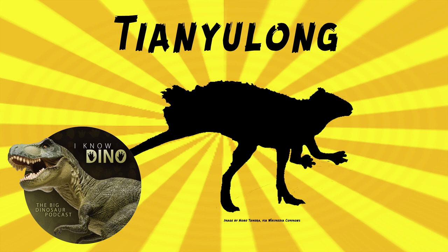Tianyulong had unusual proportions compared to its heterodontosaurid relatives, with a large head, long legs, and tail, but short arms and a short neck. The holotype that was found was a mature specimen, estimated to be about 27.5 inches or 70 centimeters long, based on comparisons to its relative Heterodontosaurus tuckei. The skull was similar in shape to Heterodontosaurus, and about 2.3 inches or 6 centimeters long.